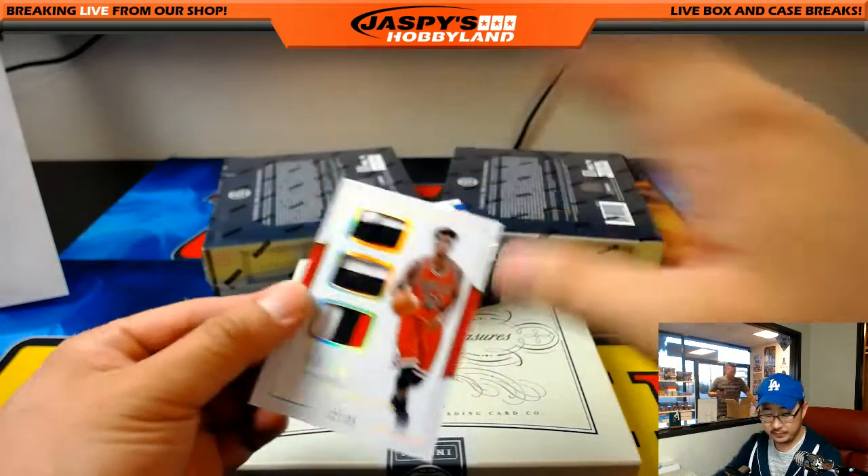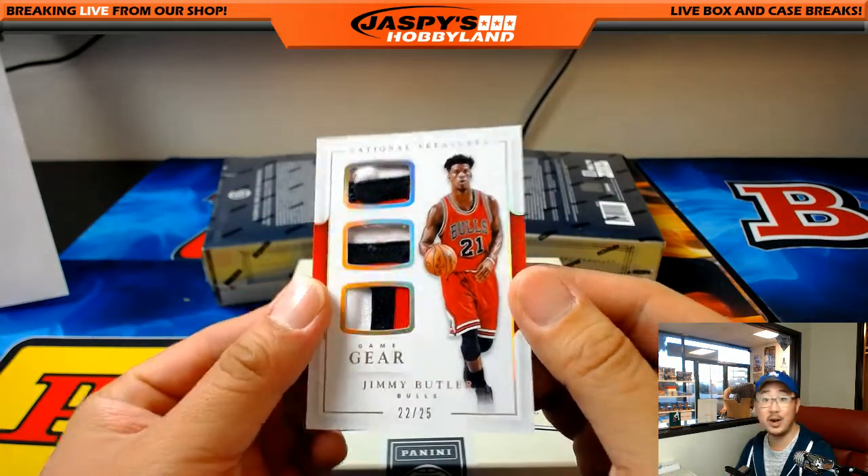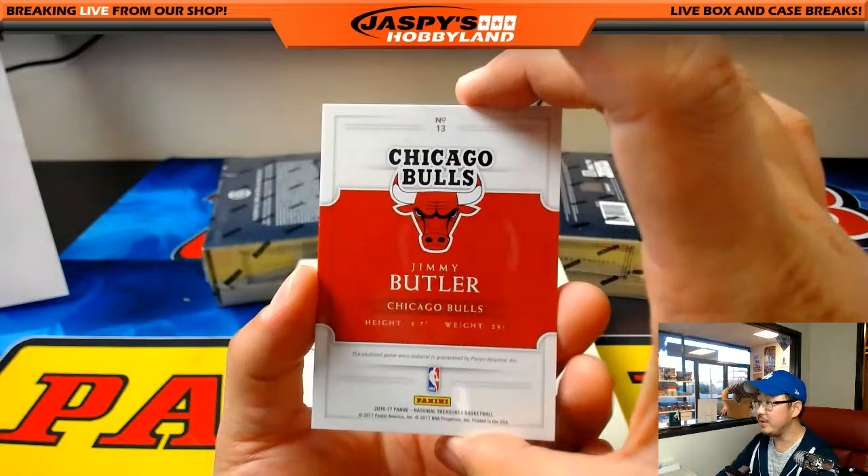Some Bulls for you, Jeremy 33 — three color Triple Relic, 22 out of 25, Jimmy Butler.